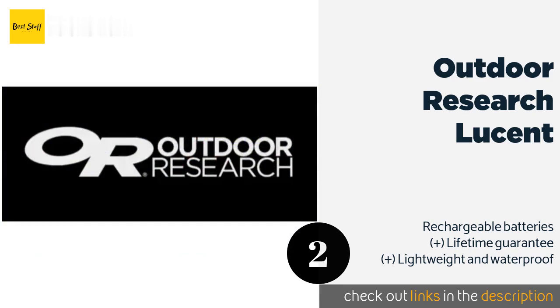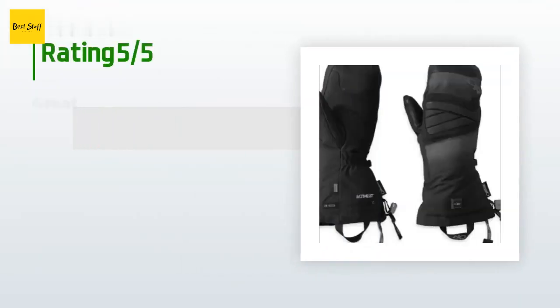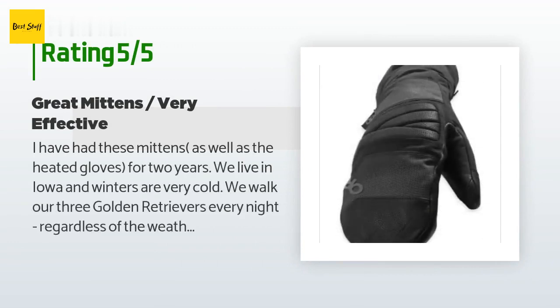The price is around $291 — check out the product link in the YouTube description below. This product has an average of 4.1 stars from more than 50 customer reviews.